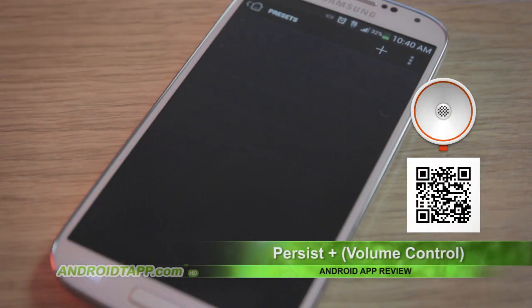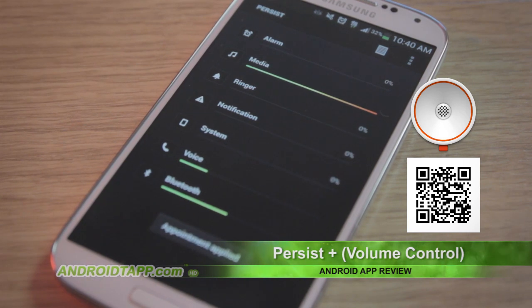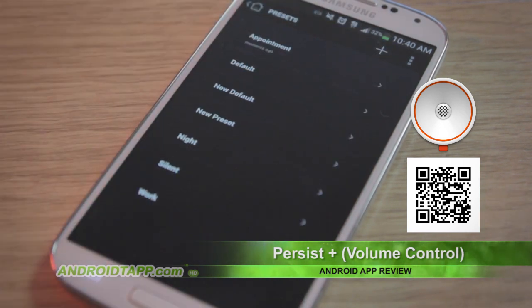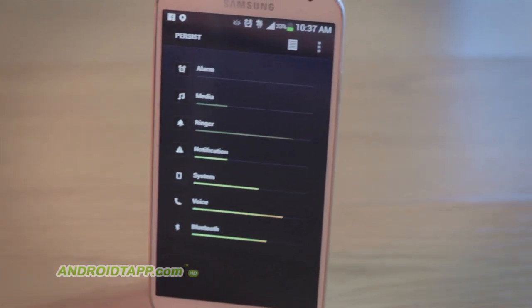Persist Plus is a slick looking volume control app that helps you easily adjust your overall volume profiles with one touch. On a Samsung Galaxy device, you get this same kind of thing — a quick access when you press the volume button.